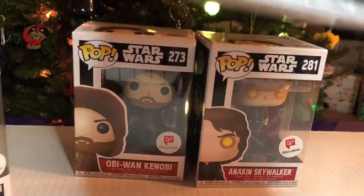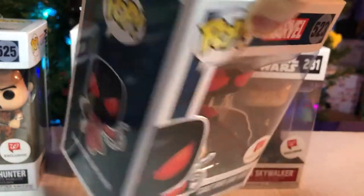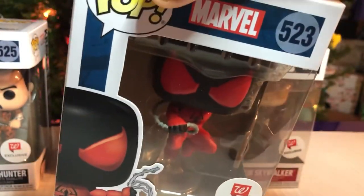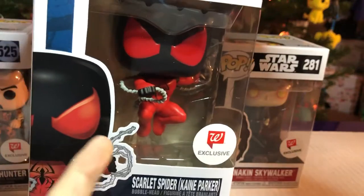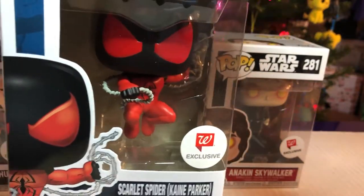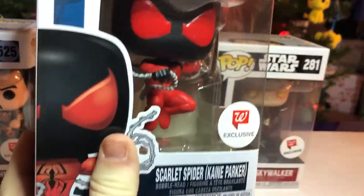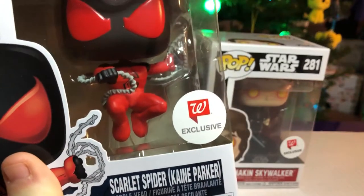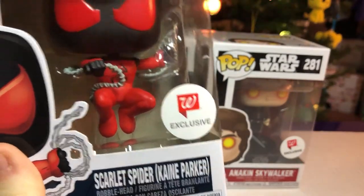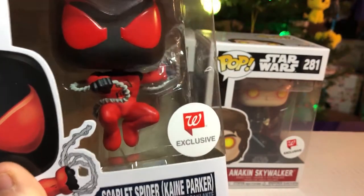And the other one from that set — Scarlet Spider, a.k.a. Kane Parker. I don't really know much about this PS Spider-Man that well. So this is what it looks like. So far, I really like the suit. Is this something that's new that's coming out? I have no clue. Maybe this is just a comic. It might be soon, who knows.